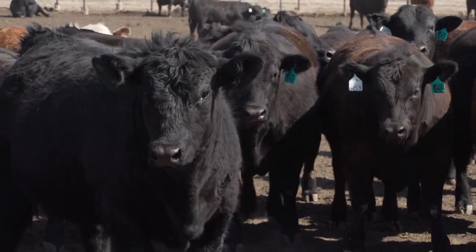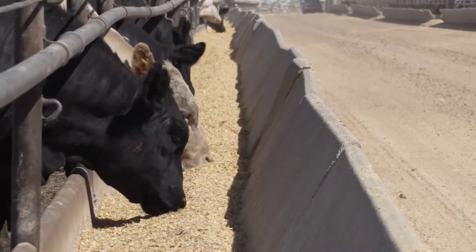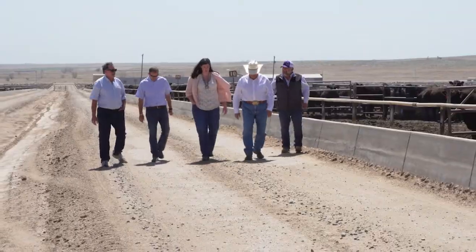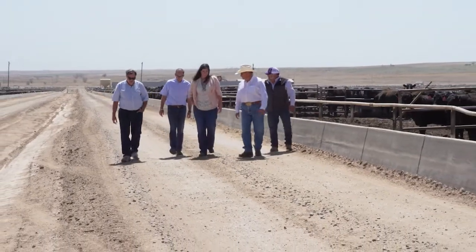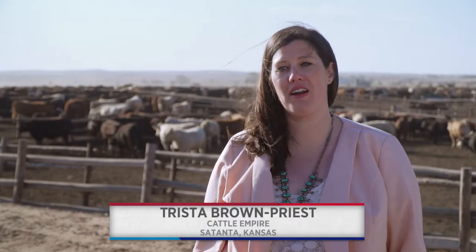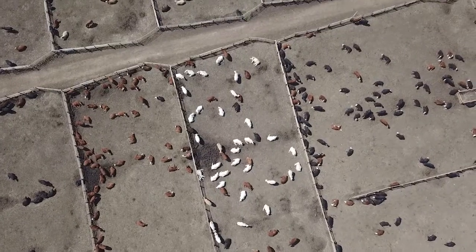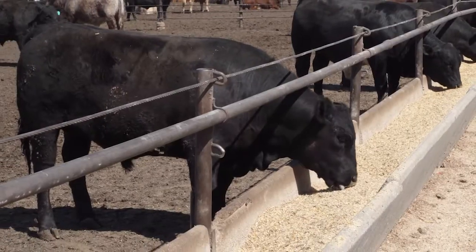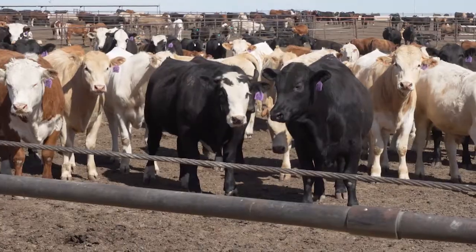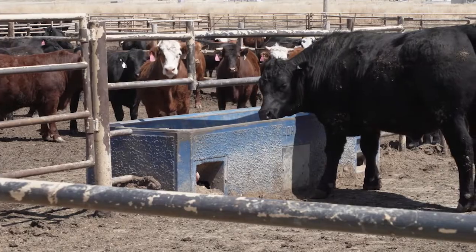New technologies, better access to performance data, and BQA practices that emphasize low-stress handling are all valuable tools that work to keep cattle healthy and help cattle feeders give their customers what they want. Herd health is important for our customers here at Cattle Empire because every time you pull or treat an animal, that costs money. We want our customers to have the biggest return they can. My father had the slogan that Cattle Empire is nothing but a square deal — we don't guarantee cost of gains, but we do guarantee that we will give it our all to make sure that the cattle perform the way they ought to and the way that's most economical to the customer. At Cattle Empire in southwest Kansas, I'm Matt Fleck, reporting for NCBA's Cattlemen to Cattlemen.